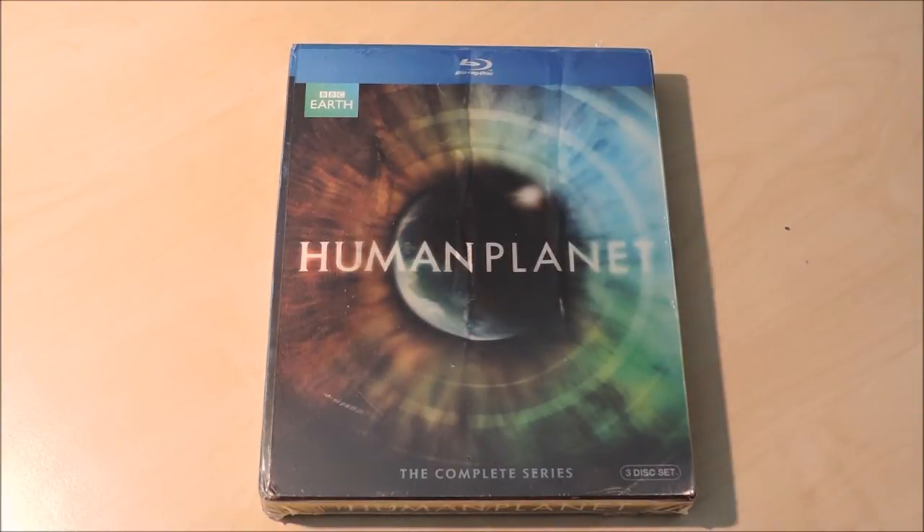Hello YouTube, it's Viva Le Gomez here, and today I got something from Amazon — again another BBC Earth special. It is Human Planet.